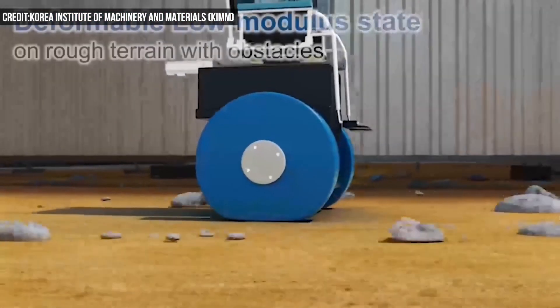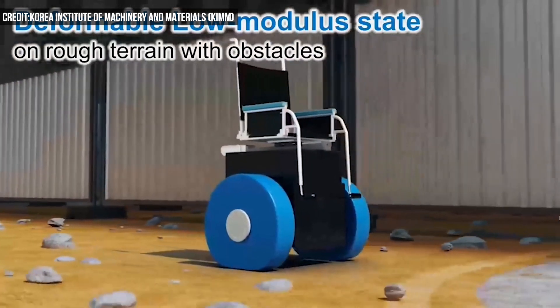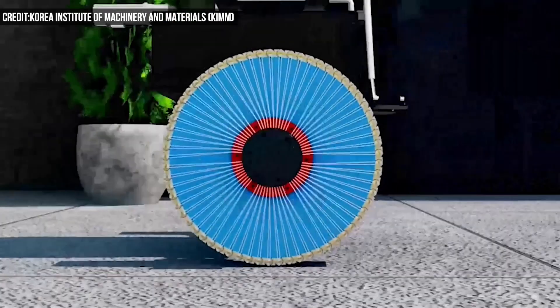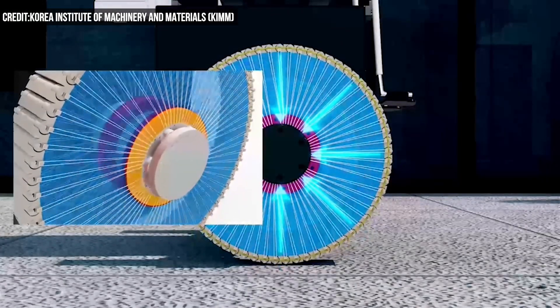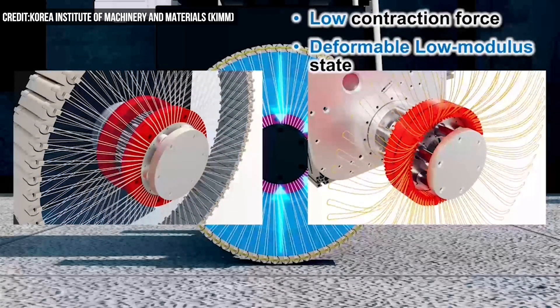This wheel's stiffness is adjusted on the fly. The outermost edge of the wheel is a smart chain connected to a wire spoke structure that controls the chain's surface tension. The spokes are connected to a hub, and when the hub structure rotates or the distance changes, the spoke is either pulled tightly or loosened, altering the surface tension.